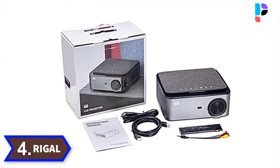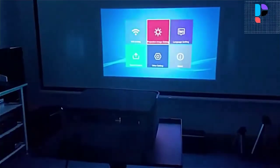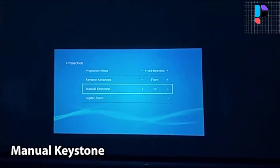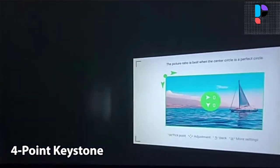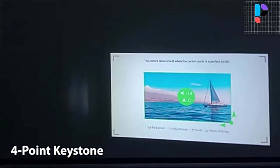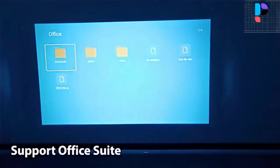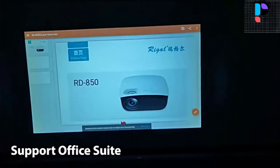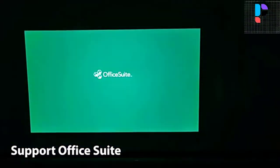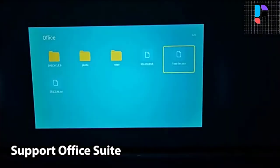Number 4. Brand name: Regal, model number: RD828. This projector features 6500 lumens high brightness and 1920x1080 native resolution. It runs on Android 9.0 with the original Google ATV operating system including Google Play and YouTube. Wi-Fi wireless multi-screen function supports wireless connection with your smartphone, allowing you to wirelessly sync your phone display to the big projector screen.